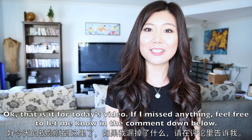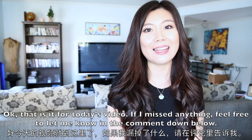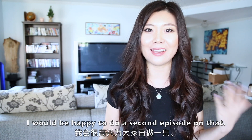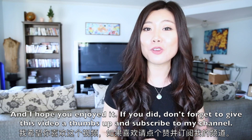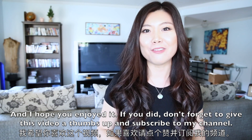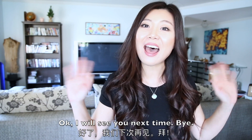Okay, so that is it for today's video. If I missed anything, please feel free to comment down below and I will do a second episode on that. I hope you enjoyed it. Don't forget to give it a thumbs up and subscribe to my channel if you haven't already. I will see you next time. Bye!